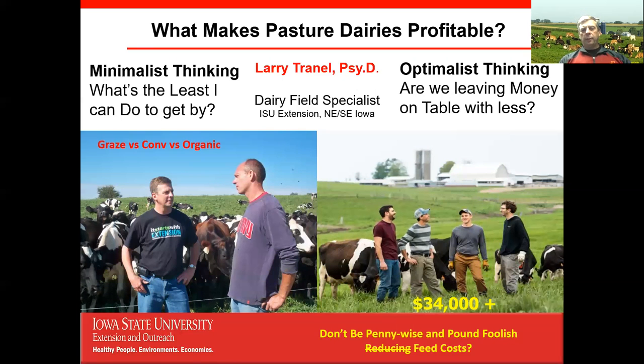Every cow is worth anywhere from $25,000 — some studies say up to $35,000 — worth of economic development potential in a community every year. So they're economic development engines. That's one of the first things to understand about managing dairy farm finances: we're dealing with big businesses, not just for the dairy farmer, but for the community itself.